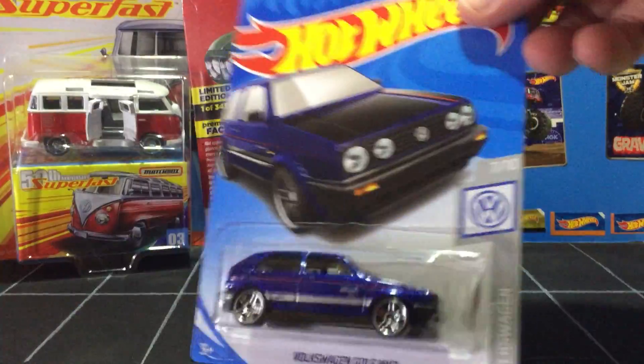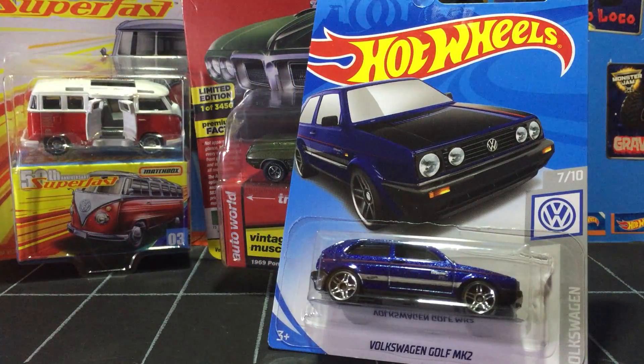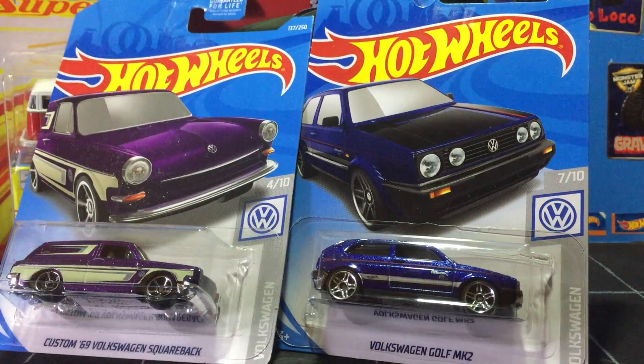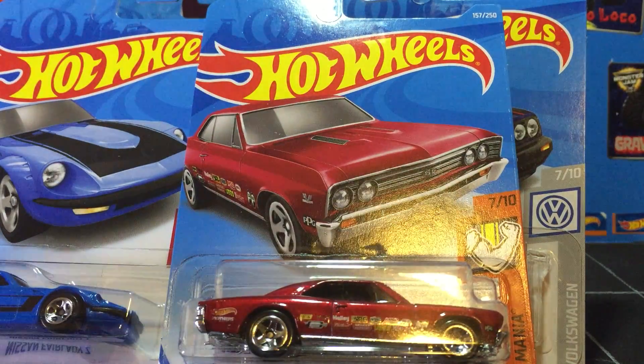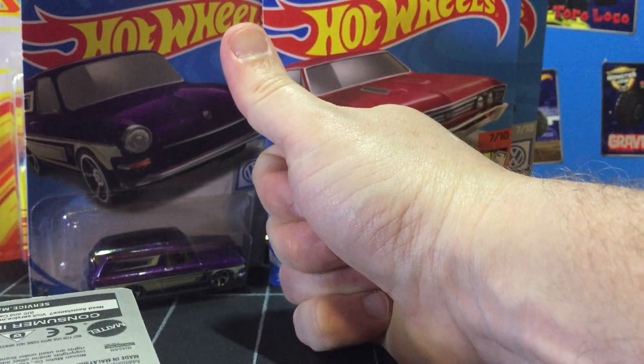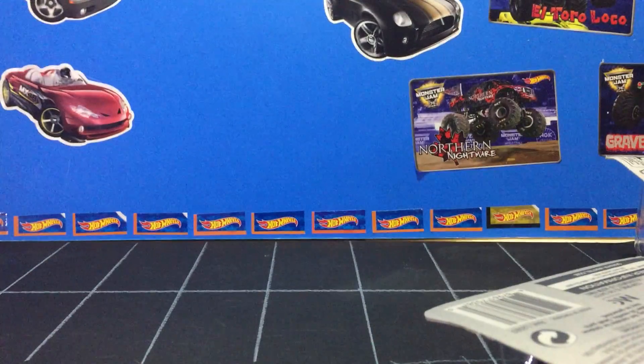Hope you like this haul. Subscribe, like, comment, tell us what you think. We'll keep putting these videos out. I'll try to do them a little more often — there's just not enough time to put into production, which is hindering me from putting videos out. Thumbs up, we'll catch you next time. I'm hauling diecast.